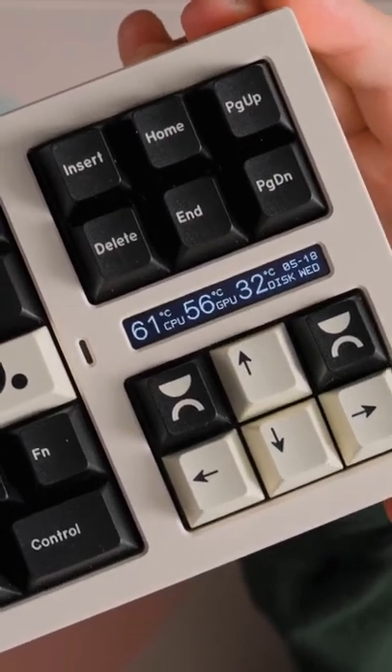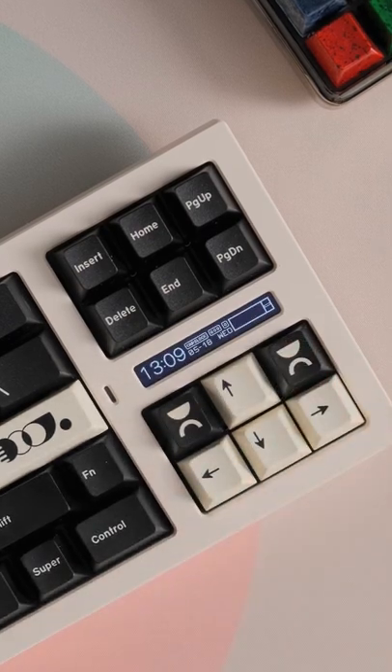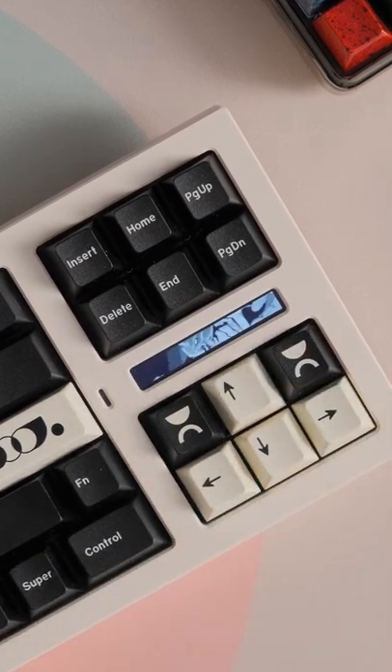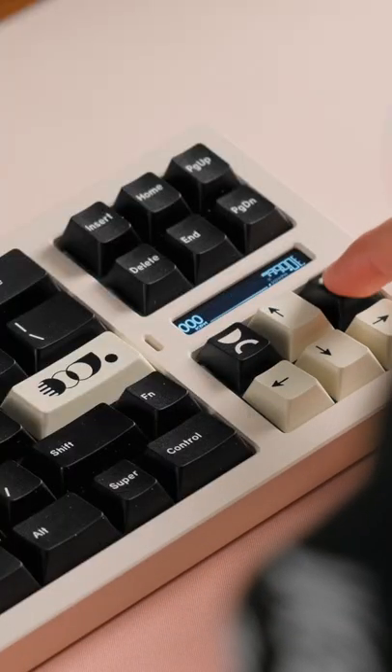This has to be the absolute coolest OLED I've ever seen on a keyboard. It has a bunch of different screens on it, one being computer attempts, which I love, another being an info panel, and then even this cool key press per minute with the graph that shows your speed of typing, which is awesome. It even has a spot for JPEGs, a white screen tester to see if there's dead pixels. It's just awesome, guys. I like this a lot.